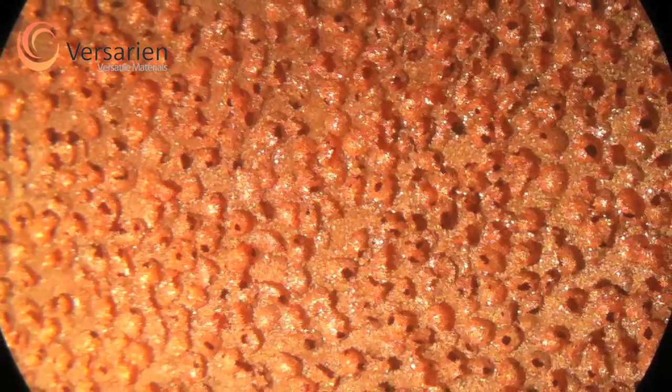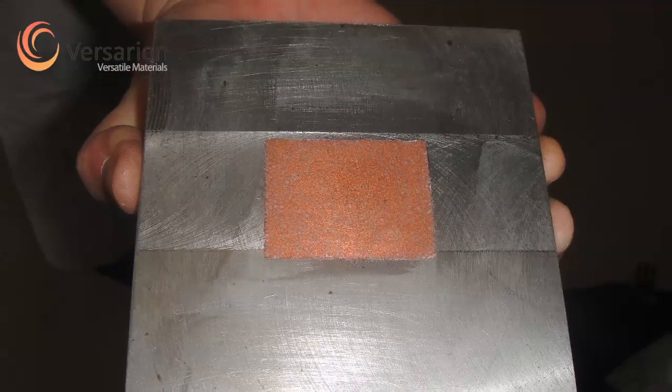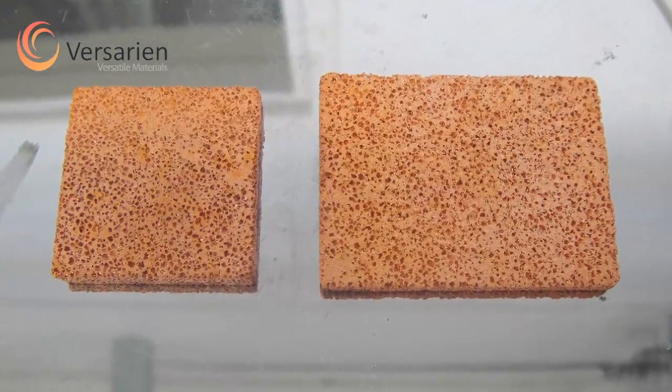The pores in Viserion CU can be between 20 microns and a millimetre in diameter, with porosity levels up to 85%. The open cell structure offers significant operational advantages over competing products. As a result, it can improve thermal performance and ensure system reliability. Viserion CU proves to be an order of magnitude more effective than conventional heat sinks. Taking its inspiration from the natural world, Viserion CU sets new standards in thermal management.